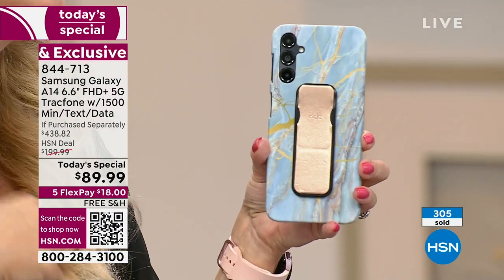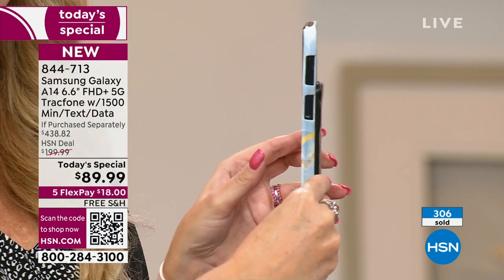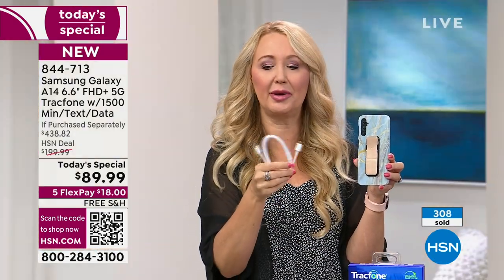Then you have to buy all of these accessories, but here at HSN we include everything for you. You're getting that beautiful custom-molded case in your color of choice. You're also getting a C-to-C type cable to charge it, and a lot of you might be wondering what to do with that.